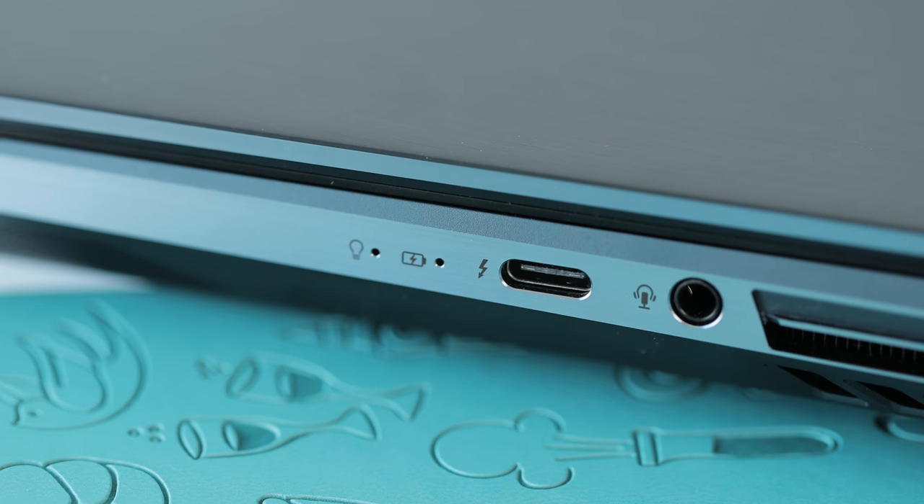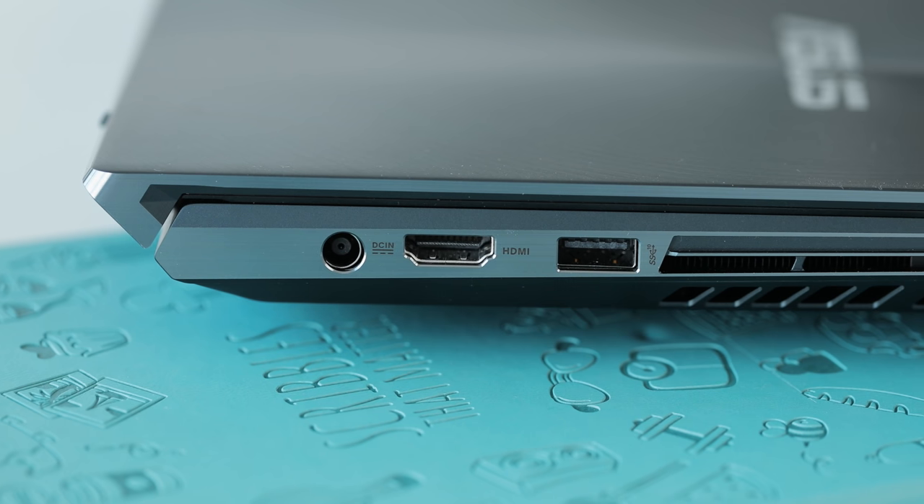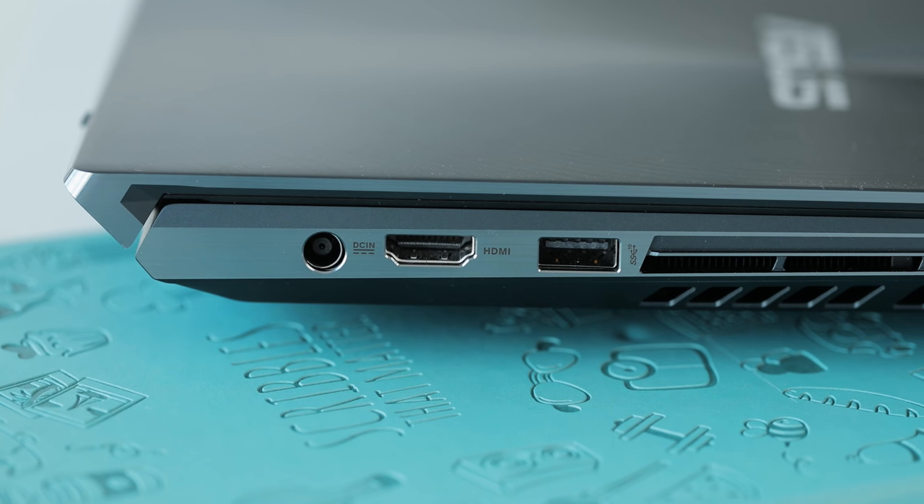For I/O, this computer has a Thunderbolt 3 port, two USB 3 ports, a full-size HDMI, power, and audio. I'm very satisfied with that and it's pretty much everything you need, though I would have liked to see one of the USB 3 ports replaced with a USB Type-C, since I feel like one USB-A port in 2019 is more than enough.